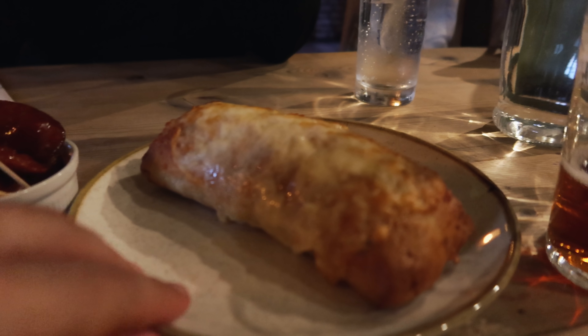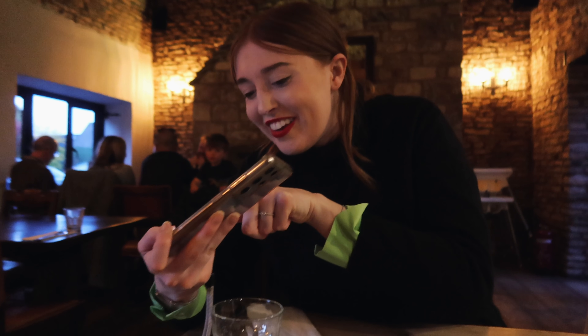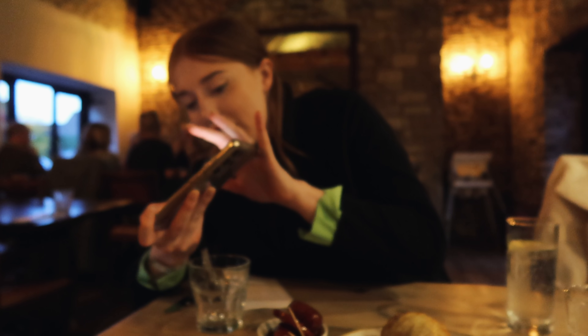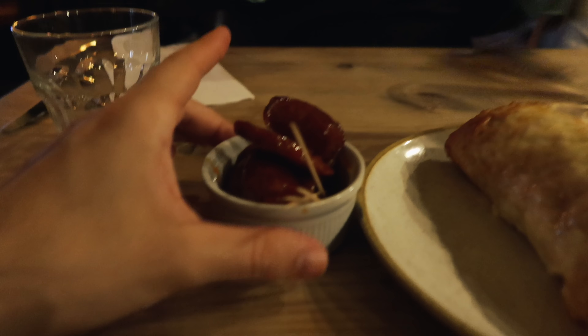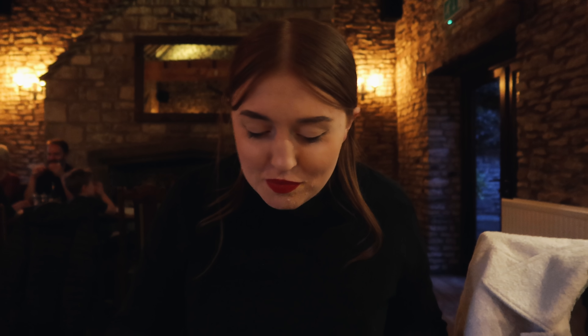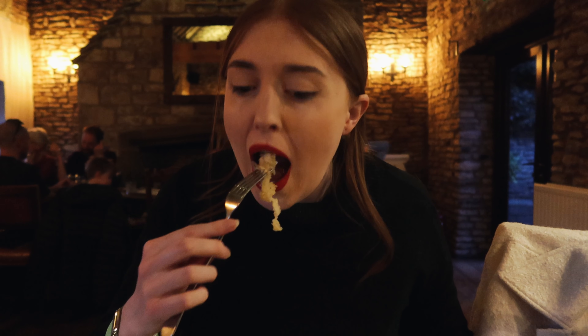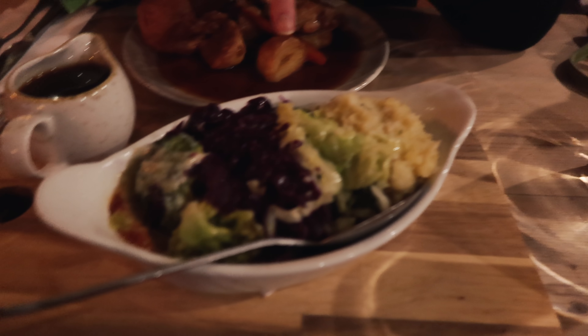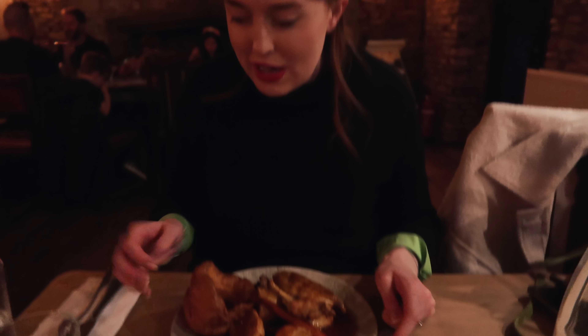Starters have arrived and they look unbelievable. Quick Instagram story first - follow us for daily updates! We've got baked chorizo in honey and some cheesy garlic bread which is like a whole loaf - very garlicky, warm, and cheesy. Then the mains arrive: Yorkshire pudding, roast beef, roast potatoes, loads of veg. Lucy went for the roast chicken and I went for the roast beef.